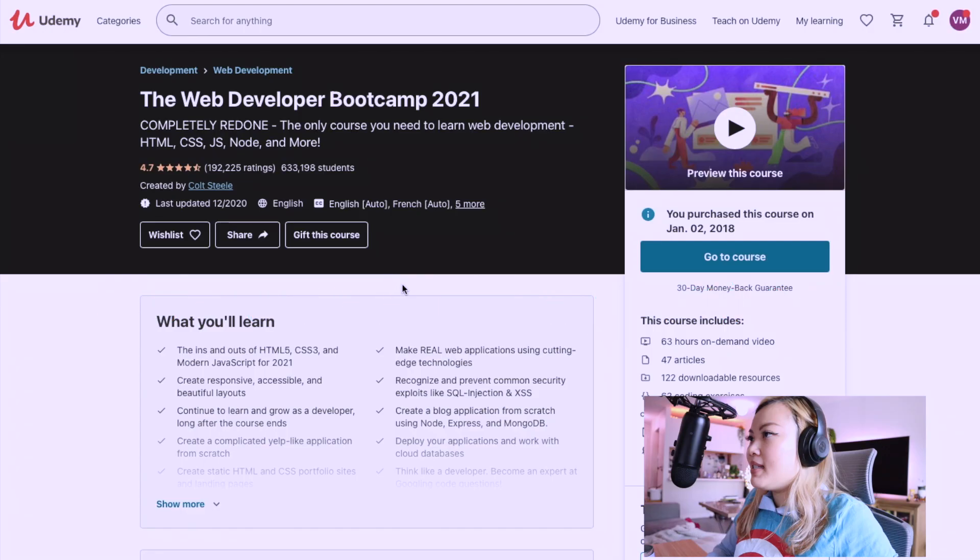If you are currently learning how to code or if you wanted to learn more about web development, this might be the perfect channel for you — maybe consider subscribing. Let's pull up the computer so you can actually see the comparison, comparing these two courses side by side.